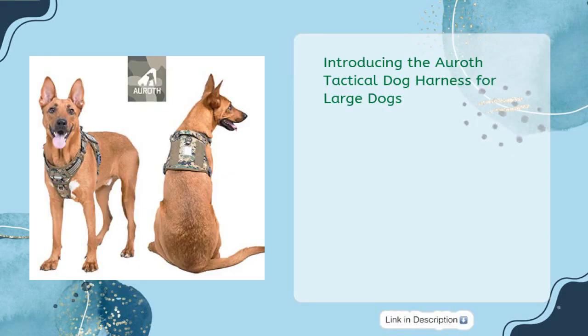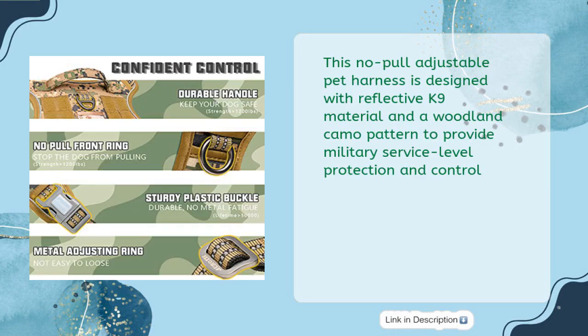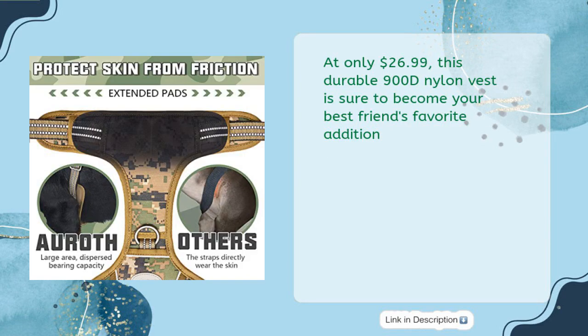Introducing the Areth Tactical Dog Harness for Large Dogs. This no-pull adjustable pet harness is designed with reflective canine material and a woodland camo pattern to provide military service-level protection and control. At only $26.99, this durable 900D nylon vest is sure to become your best friend's favorite addition.